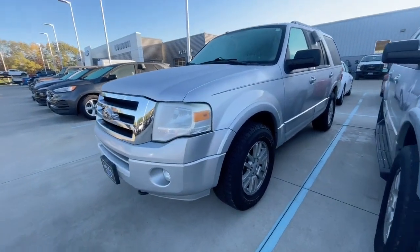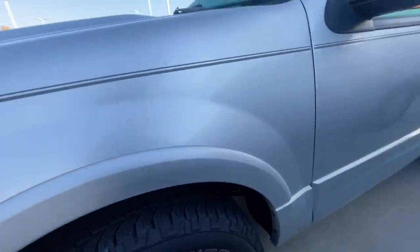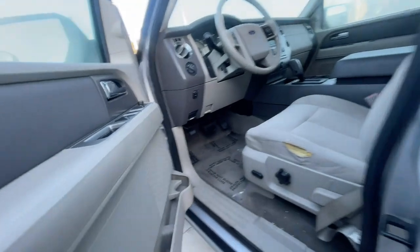Hi Devin, Zach here at Loud Motors Ford. Wanted to make you a quick video of my 2011 Expedition. Newer tires on there, silver in color, 114,000 miles, tan cloth interior.